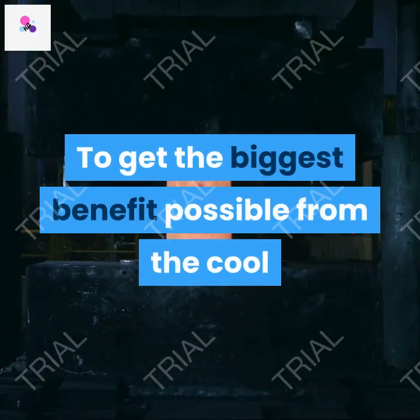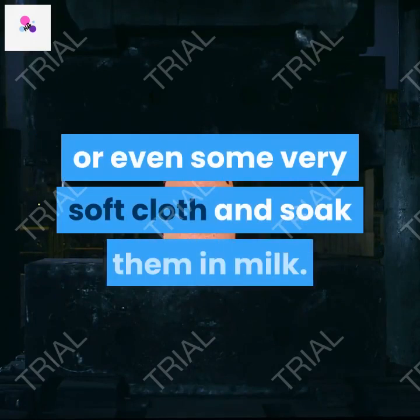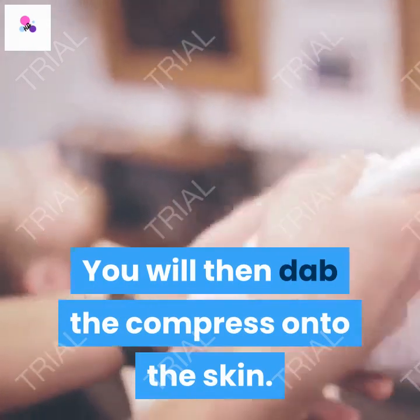To get the biggest benefit possible from the cool milk compresses, you should take some cotton gauze or even some very soft cloth and soak them in milk. You will then dab the compress onto the skin.